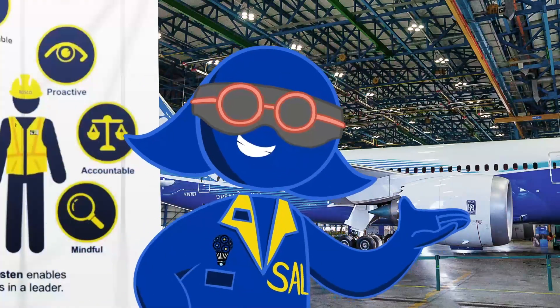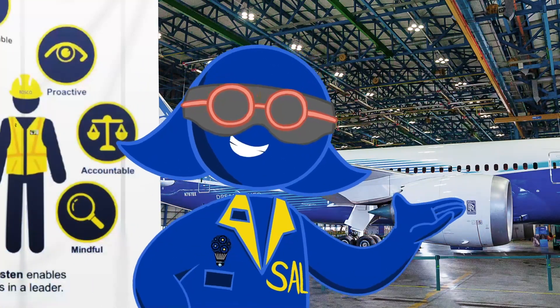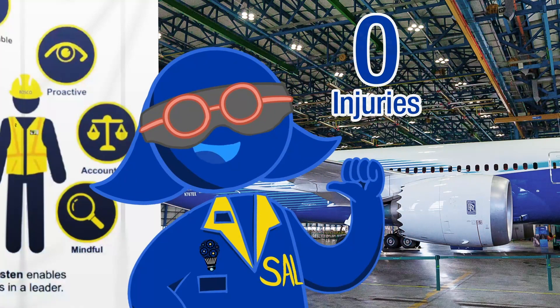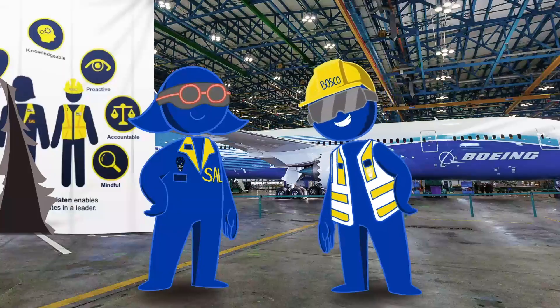That's right. And this is just the beginning — there's so much more to learn. As we continue on our journey to zero injuries, Bosco and I will be here to help you along the way with more information and training. Welcome to Boeing.